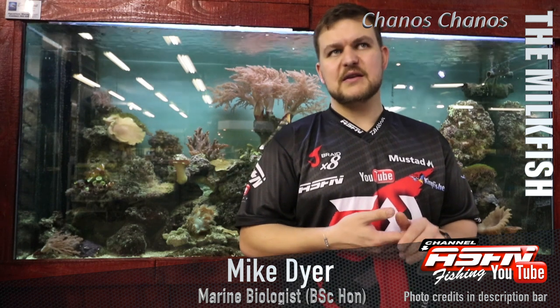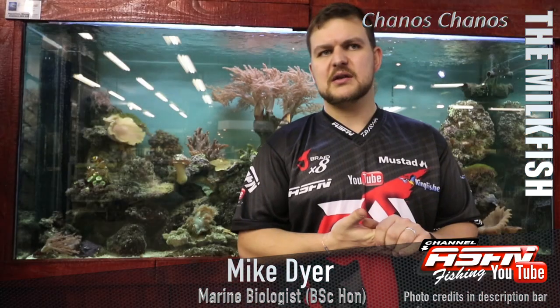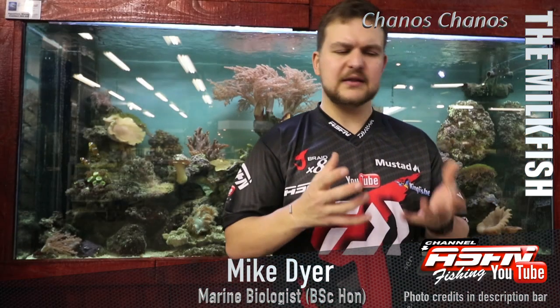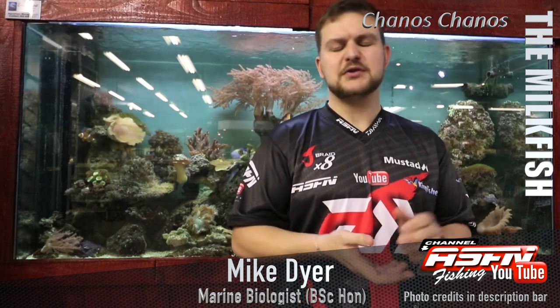Put it on the list — if you ever get the chance to catch one, please release it. It is a very valuable fish. Just enjoy the beauty of the milkfish, take in all its features, and appreciate what makes it such a stunning and special fish. The milkfish — Chanos chanos.